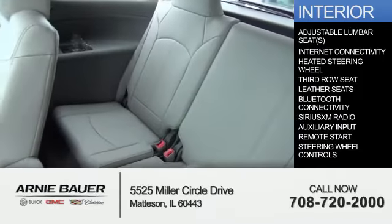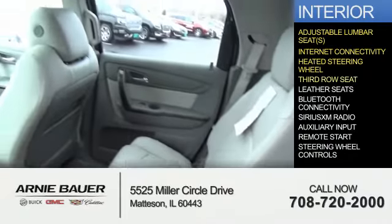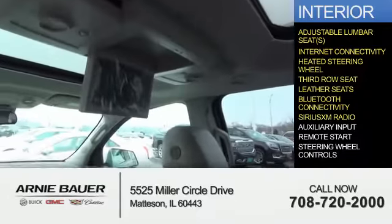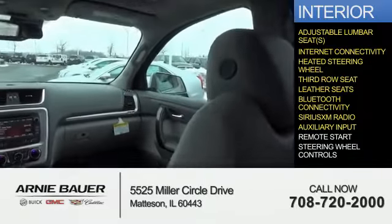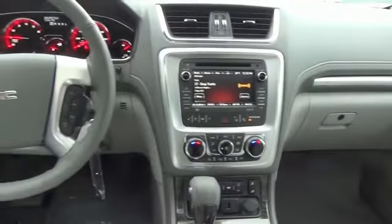Inside you'll find adjustable lumbar seats, internet connectivity, heated steering wheel, third-row seat, leather seats, Bluetooth connectivity, Sirius XM satellite radio, auxiliary input, remote start, steering wheel controls — great quality at a great price.